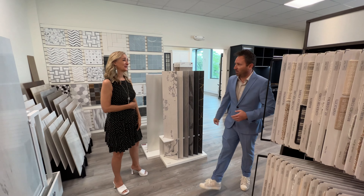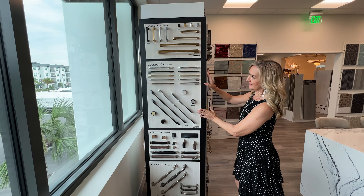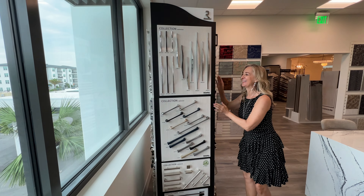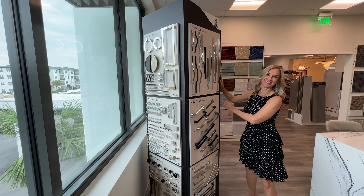Oh my God, that is the coolest — I love it. Should I be looking at it? Oh my goodness, look at that.